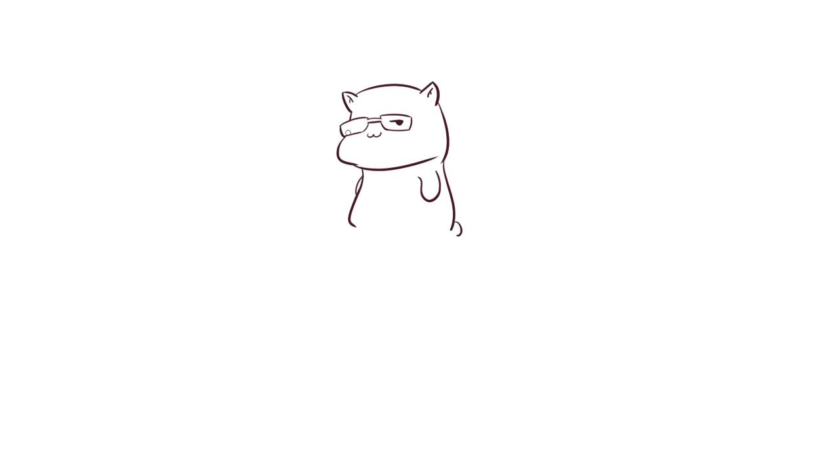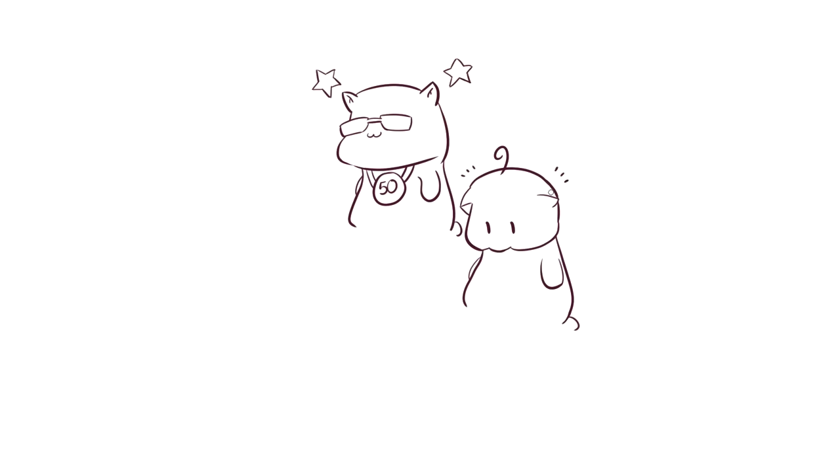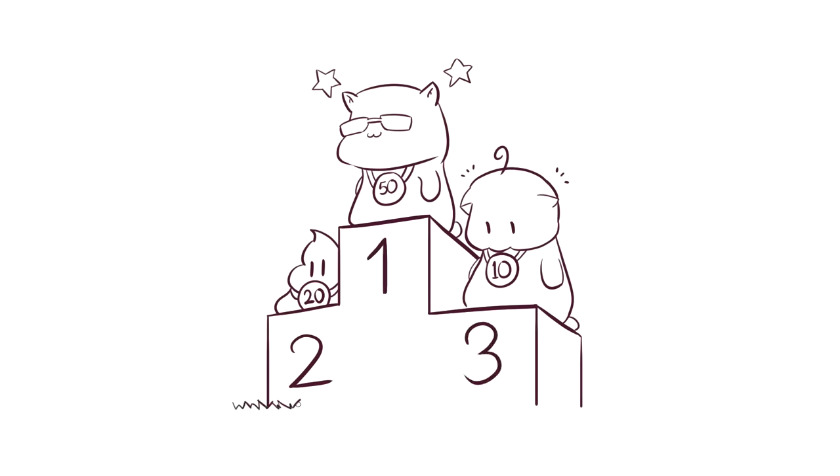So Bob, even after one year of drawing heads, still doesn't truly understand how to draw one. Dave, on the other hand, has a very good understanding of heads — he can now draw them better than Bob both from reference and from imagination. Dave is now 40 levels ahead of Bob. Sorry Bob, you didn't lack talent — you simply needed to watch this video. So let me ask you: are you a Bob or are you a Dave? Let me know in the comment section below.